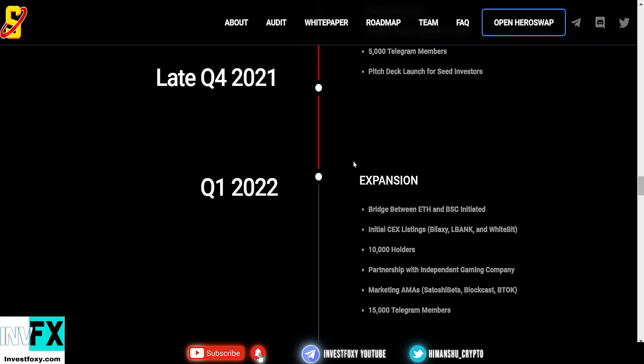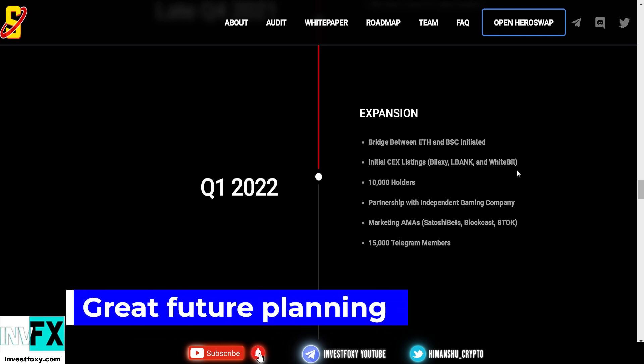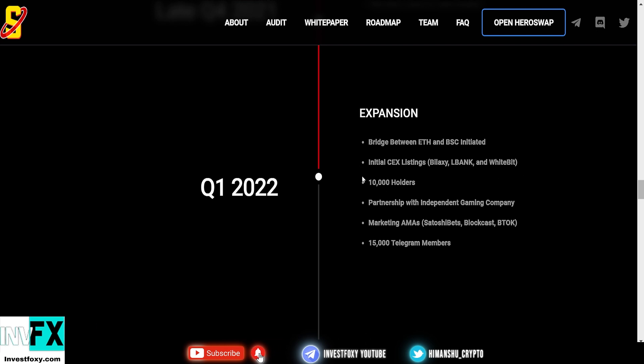In Q1 2022, they plan to expand — bridging between the Ethereum chain and Binance Smart Chain — and there will be the first centralized exchange listing, possibly LBank, Bitex, or WhiteBit. All these exchanges are very popular, and when this token launches on them, it's absolutely going to pump the price like crazy. They've also set a target of 10,000 holders.